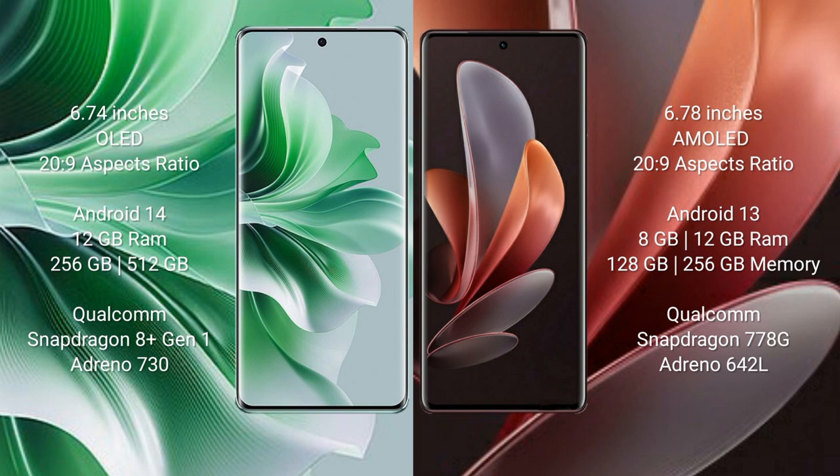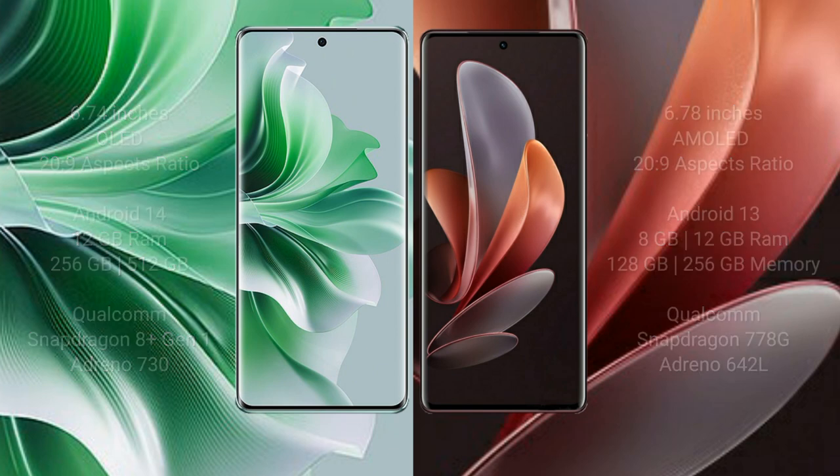The vivo V29 comes with 8GB or 12GB RAM and 128GB, 256GB, or 512GB internal storage, powered by a Qualcomm Snapdragon 778G processor and GPU Adreno 642L.